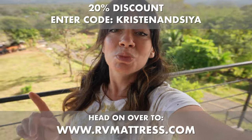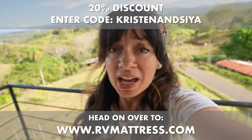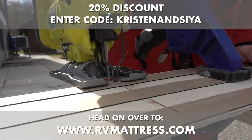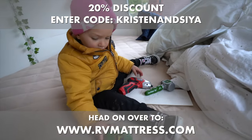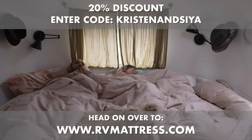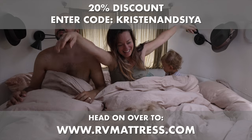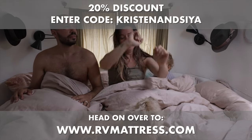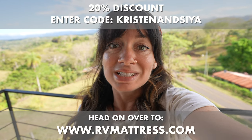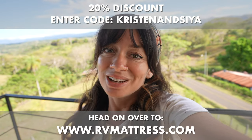A special thanks again to Brooklyn Bedding for sponsoring this video. Whether you're in the middle of a van build, renovating your RV or Airstream, or just want to upgrade your sleeping situation, head to rvmattress.com. We all know how important good sleep is, and Brooklyn Bedding will help you get that after a day of adventure on the road. Use discount code Kristen and Sia at checkout to get 20% off. Happy travels and I'll see you in the next video.